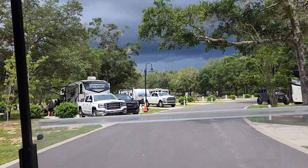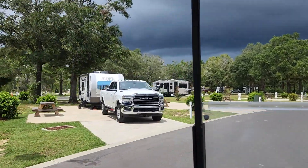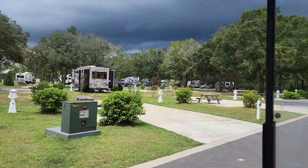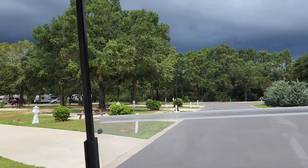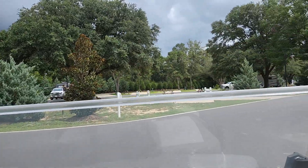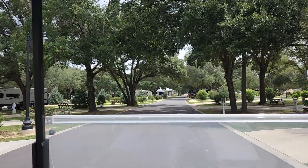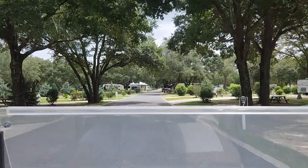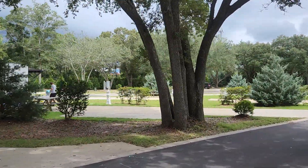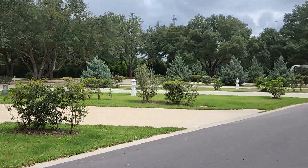This is definitely going to be a short video. These are really nice sites — all of them are concrete, all of them have space in between. You have pull-ins for your Class A's and C's, your B's, and back-ins for everything. Great place to ride your bike or scooters. I don't think you're allowed to bring an outside golf cart in — we rented a golf cart.